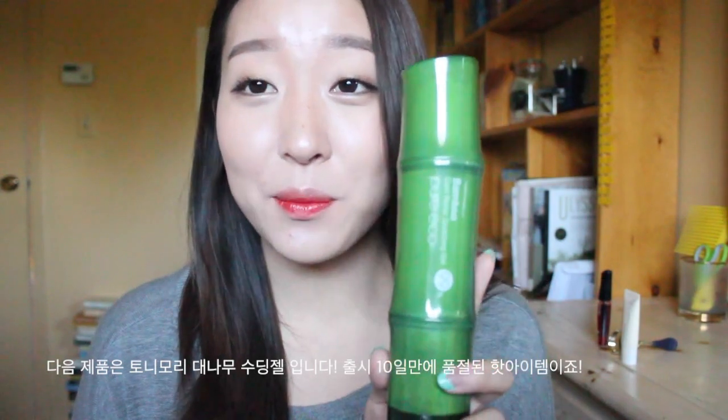I use this before my makeup and after my makeup to set it and it just makes it really nice and glowy. The next product I have is the Tony Moly Bamboo Cool Water Soothing Gel. This product got sold out in Korea within days of being released, so I thought it must be really good and bought it. I keep this in the refrigerator and use it in the morning after all my skincare, right before I put on my makeup so that it cools down my face so that my foundation will soak in better.